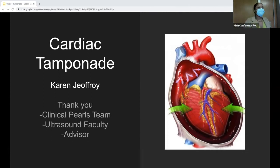Good morning, conference. My name is Karen Joffroy. I'm a PTU-I-1 and I will be discussing cardiac tamponade today. First things first, I just want to thank the Clinical Pro's team, some of the ultrasound faculty, and my advisor for help with my patients.